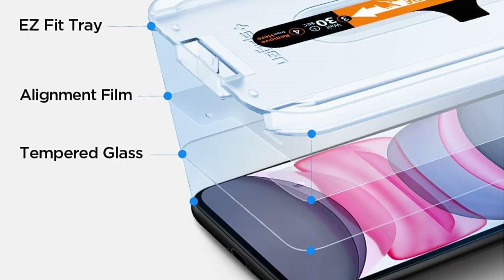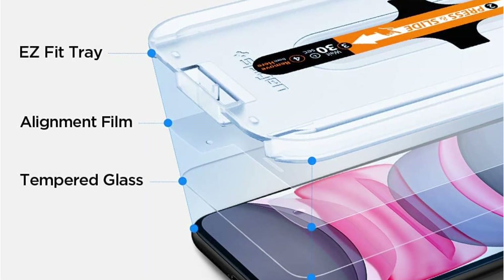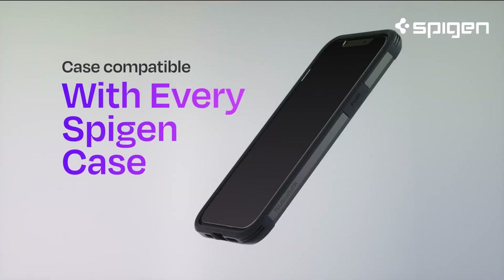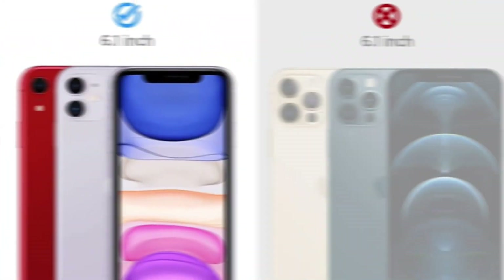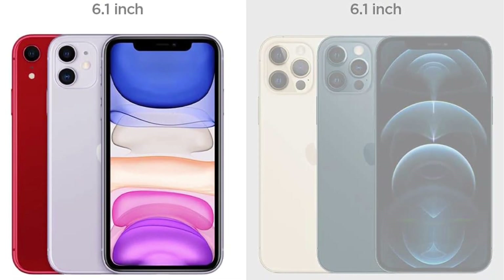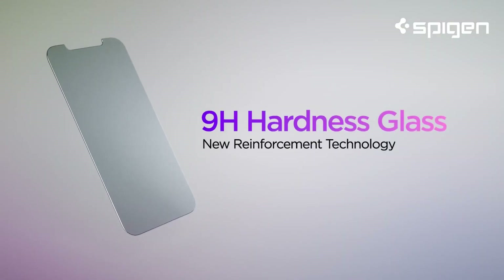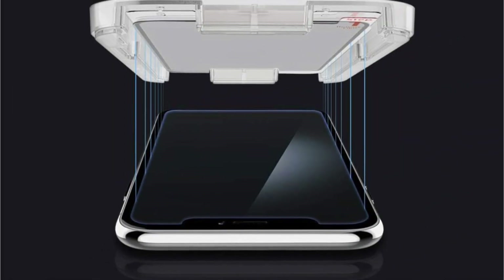What sets the Spigen Easy Fit apart is its thoughtful attention to detail. The curved edges seamlessly integrate with your device, ensuring smooth, edge-to-edge coverage that enhances both aesthetics and protection. Its oleophobic coating resists fingerprints and smudges, keeping your screen looking pristine at all times. Moreover, its durability ensures long-lasting performance, providing peace of mind during daily use.